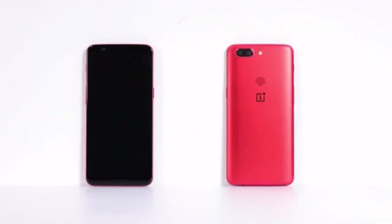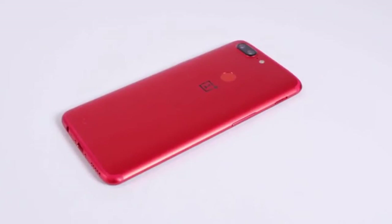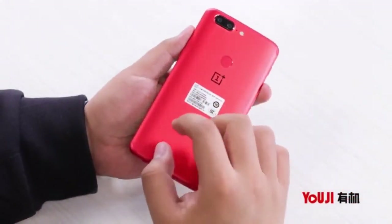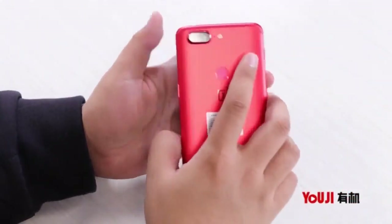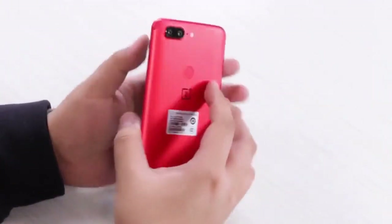The OnePlus 5T has got a lot of red color options in China. The new limited edition color variant sits alongside the original Midnight Black option that was launched earlier this month. OnePlus previously unveiled a red colored OnePlus 3 to persuade buyers looking for bold color options.